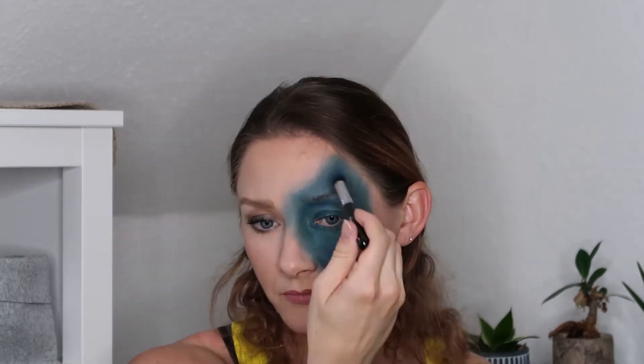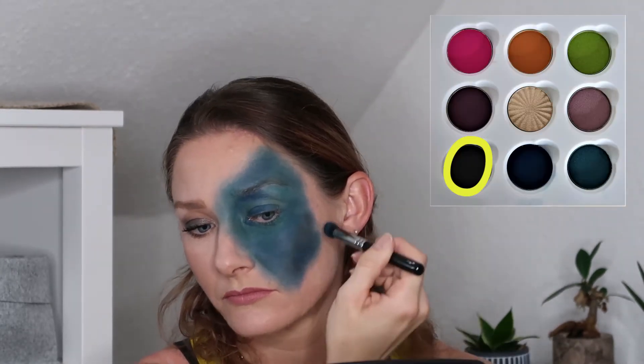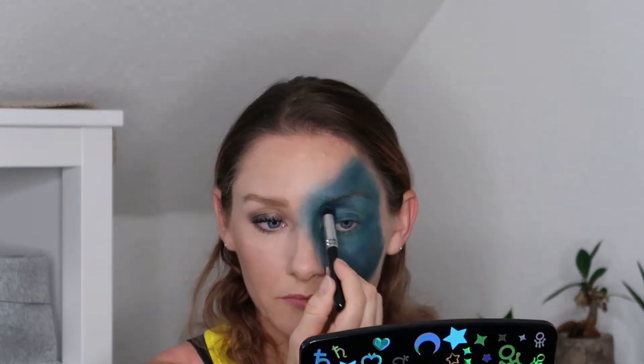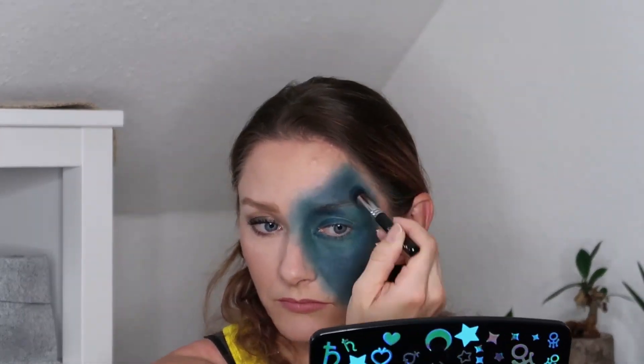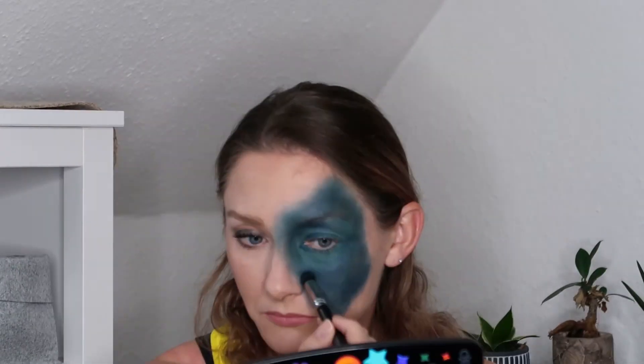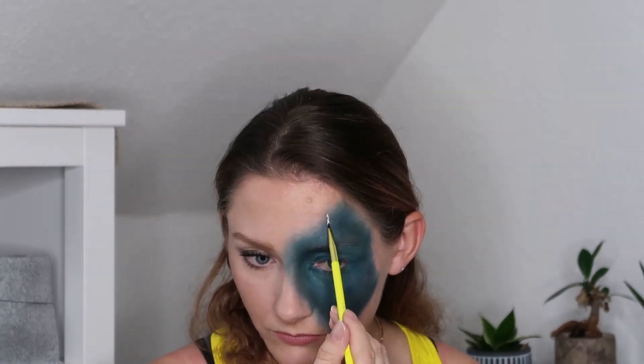When that level of shading didn't really do it for me, I decided to go back into the Ofra palette and grab the Oscuro shade, which is the deepest of the shades they have in there because it's pitch black — and as we can see that still really didn't make this any better. But I soldiered on nonetheless because as Tim Gunn always says, make it work!